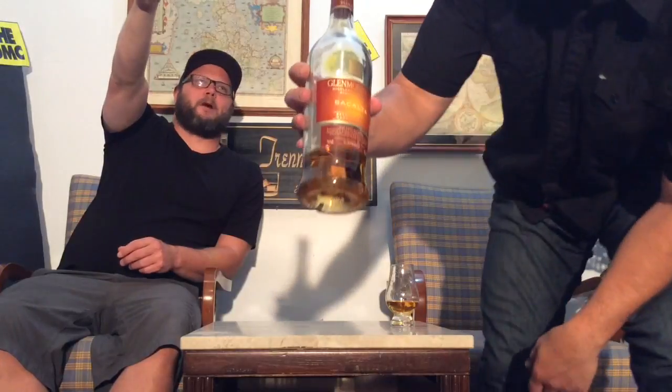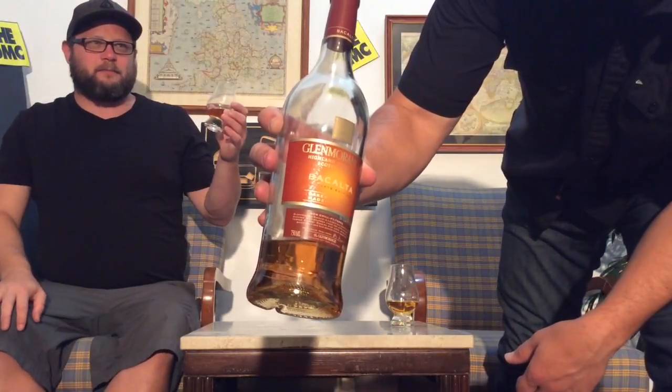Today we've got the Glenmorangie Bacalta — the Malmzy cask-finished whiskey. Glenmorangie is one of the first, maybe the first, Scotches to do secondary maturation in different casks, starting with sherry casks back in the day, which started the whole industry. Glenmorangie is also the highest-selling Scotch in Scotland — not Glen Livet or anything else. The color is a golden amber, a beautiful hue.